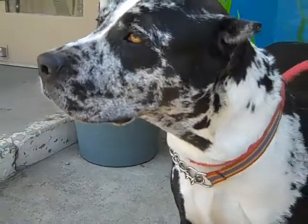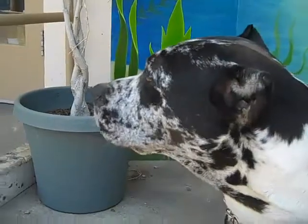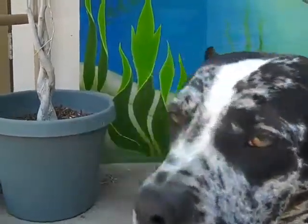Stunning. Come rescue or adopt this incredible find. This is Phoebe at the Baldwin Park shelter.